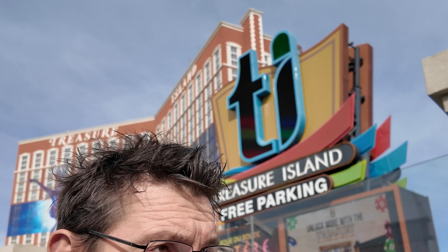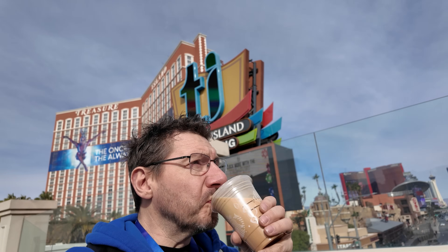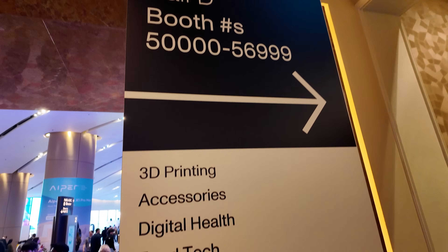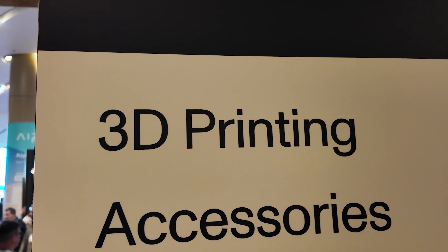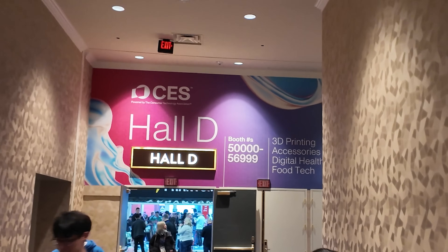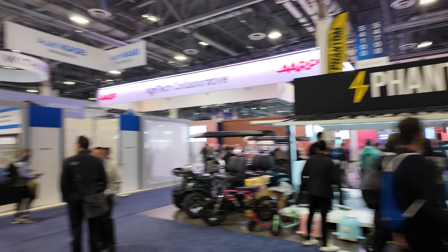We left Treasure Island and crossed the pedestrian bridge over to the Venetian. From there, we followed the crowd, and any time I saw a sign that said 3D printing, I knew we were on the right track. We arrived at Hall D, and we looked around. We found the 3D printing section.